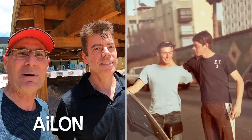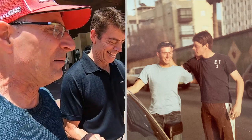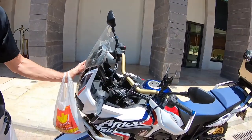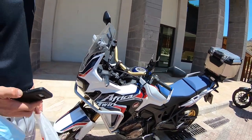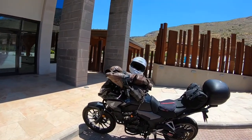Hi everyone and welcome back to the channel. This is David Hyman, your tour guide in Israel. Today meet my co-host Elon Tamil. Elon and I have been friends for over 40 years. These are our motorcycles — come take a look. Elon, you ride the Africa Twin. Yes, it's a great bike, I love it. That's a beauty. My ride is the Honda CB500X.